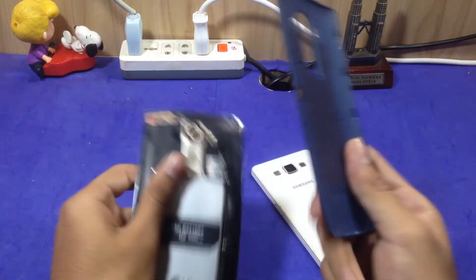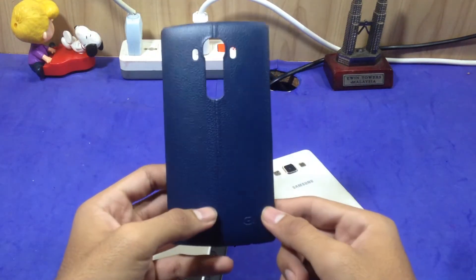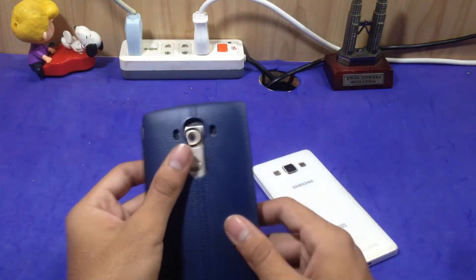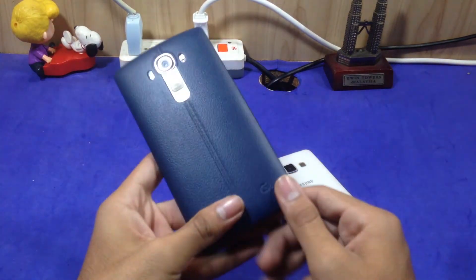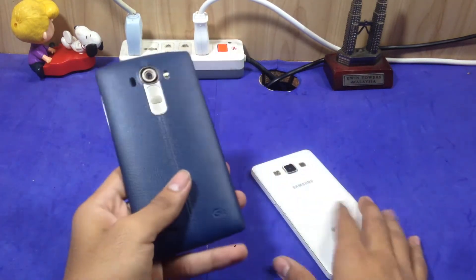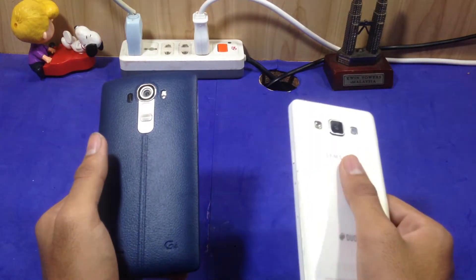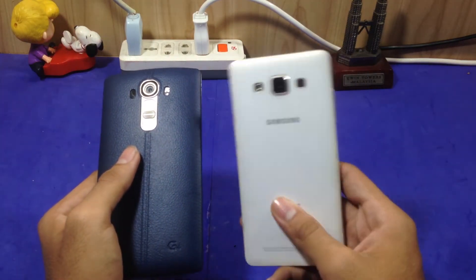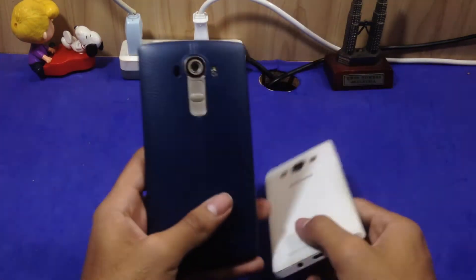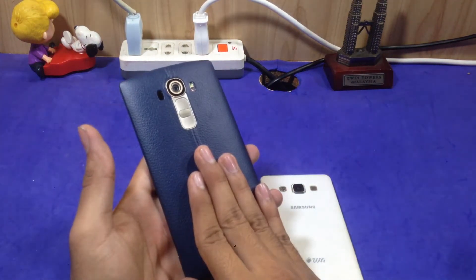The third reason I like the LG G4 is the replaceable back cover design. You can change the back cover anytime with colors like gold, sand, skin, red, blue, and blush metallic. I can always change to a cover I like at any time. On the Samsung Galaxy A5 2015 you cannot change the color, though you can put a dbrand skin on it. With the LG G4's removable back you can change it anytime, anywhere.